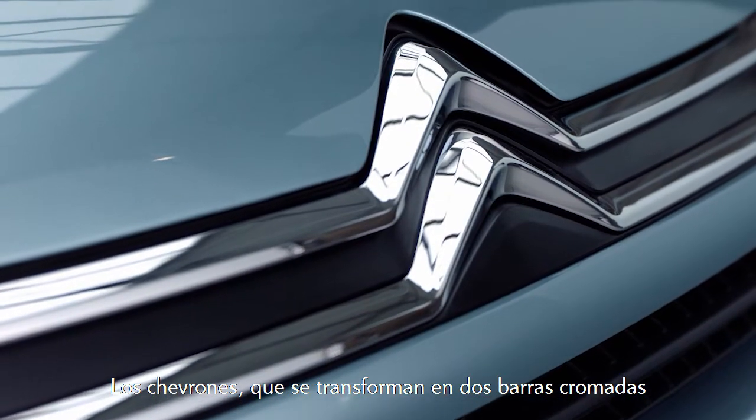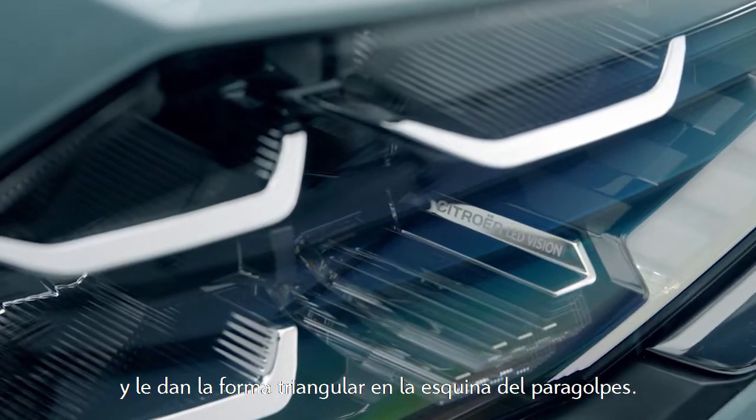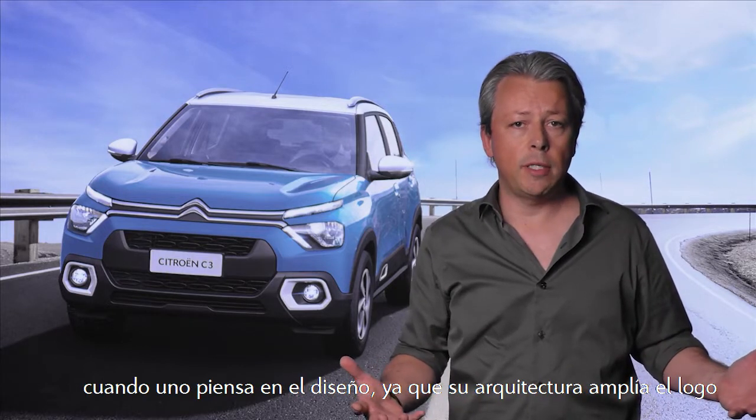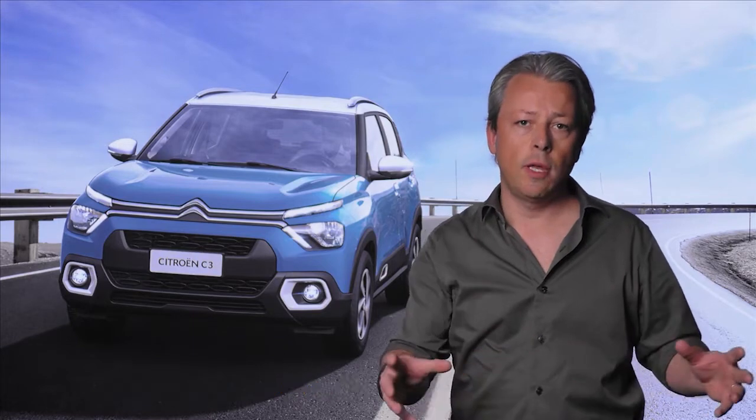Our Chevrons becoming two bars of chrome and creating the DRL in the triangle shape on the corner of the bumper — it's unique, recognizable, very natural when you think about it, because its architecture really magnifies the logo and therefore the brand.